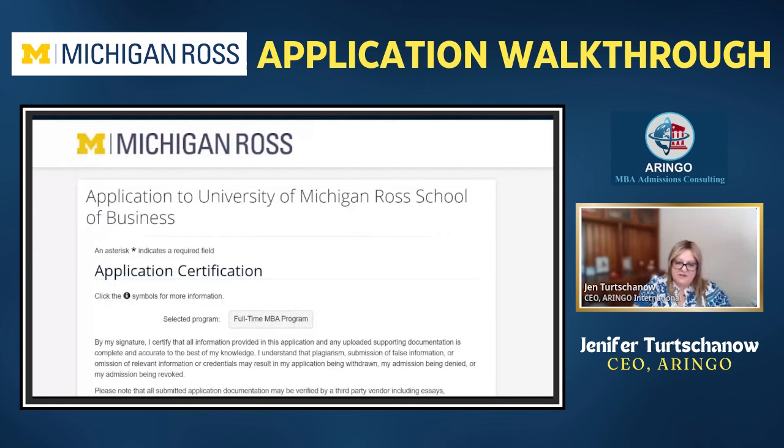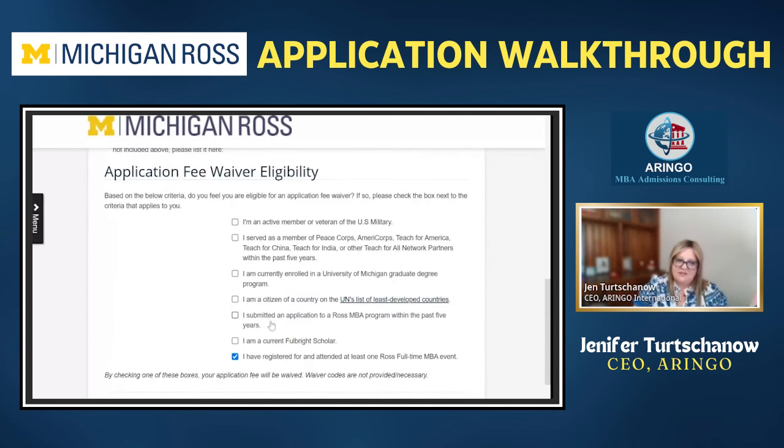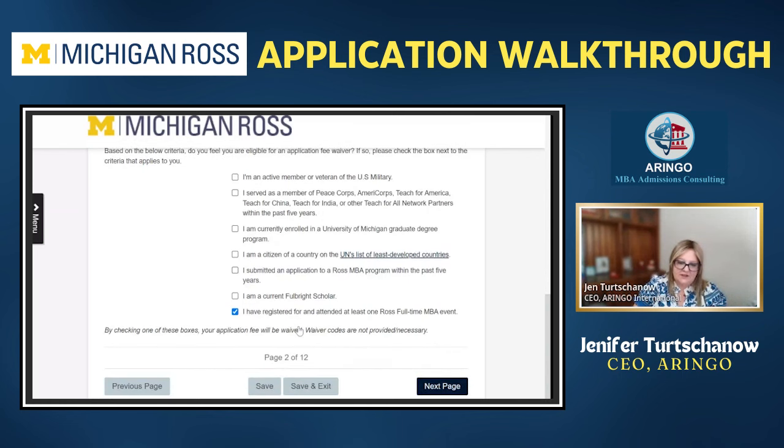The next part is the application fee waiver. Ross has quite a few different options for who could be receiving one. One option is if you registered and attended at least one Ross event. The caveat here is that you want to make sure you're being honest — schools use CRM systems to track who has attended events, linking via name or email address, so they can check if they really wanted to.